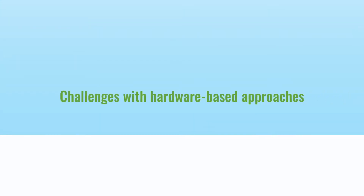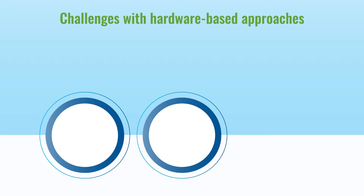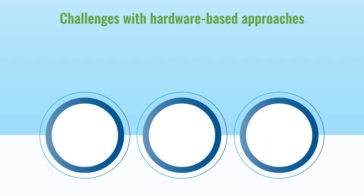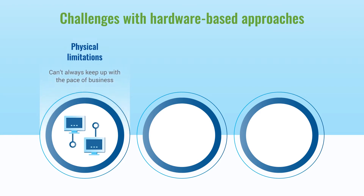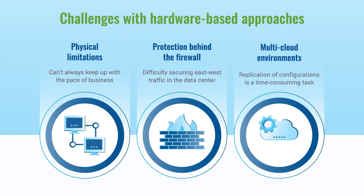As organizations shift their priority to flexibility and agility within their IT infrastructure, hardware-based approaches to networking and security are creating challenges — from their physical limitations to protection behind the data center firewall and the difficulties they can present in a multi-cloud environment. Together with VMware NSX, we can help you overcome these challenges.